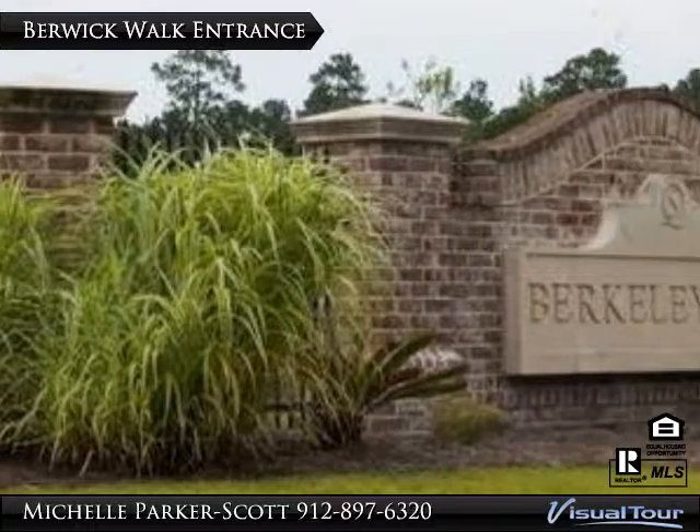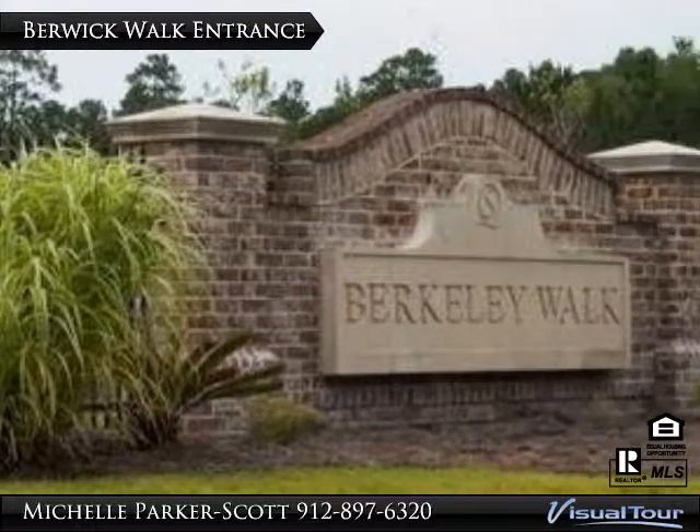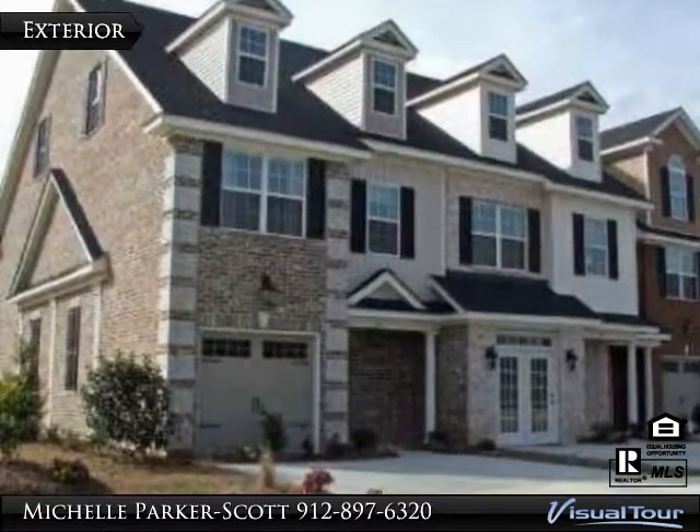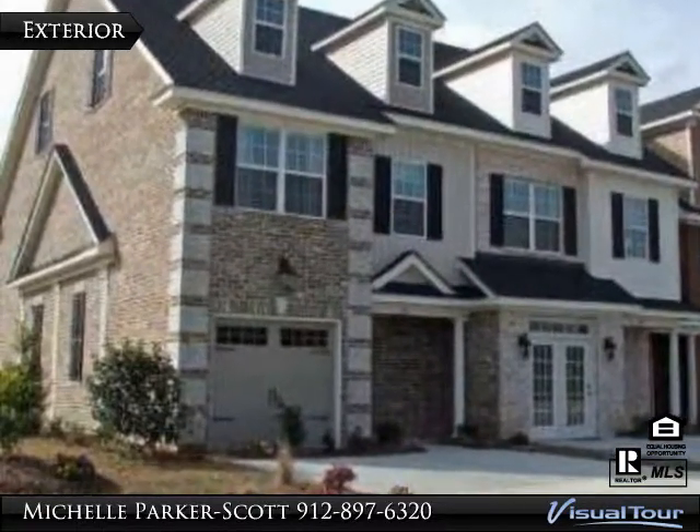Lovely brick townhomes located within Berkeley Walk at Savannah Quarters Development in Pooler, Georgia offer maintenance-free living in a magnificent and relaxed setting that is only minutes from shopping, dining and more.